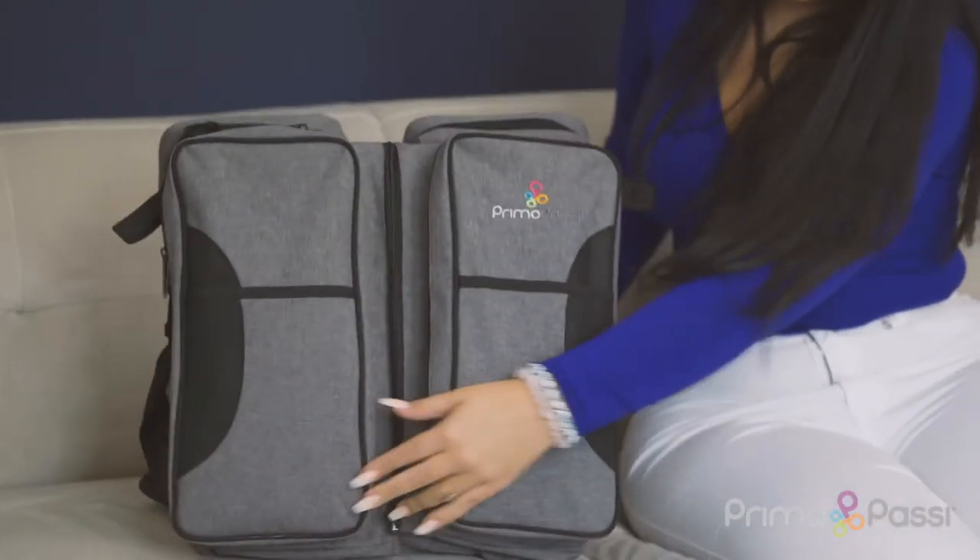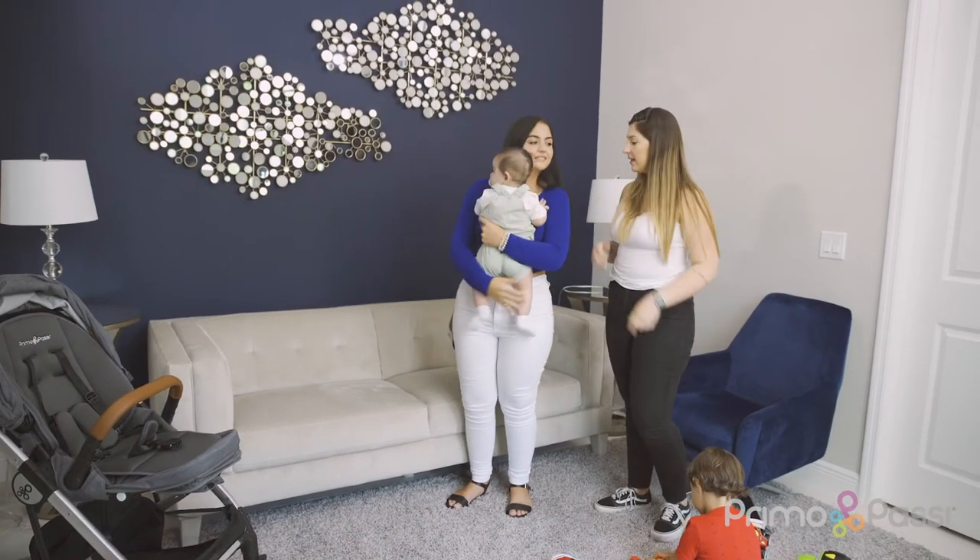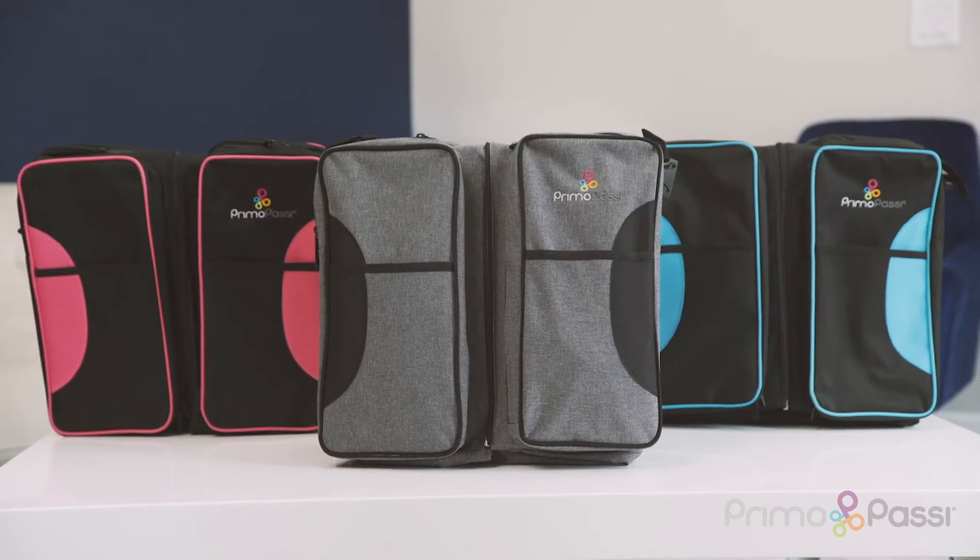Premo Passi Bassinet Neato all-in-one diaper bag to bassinet — it's a combination of all you need.